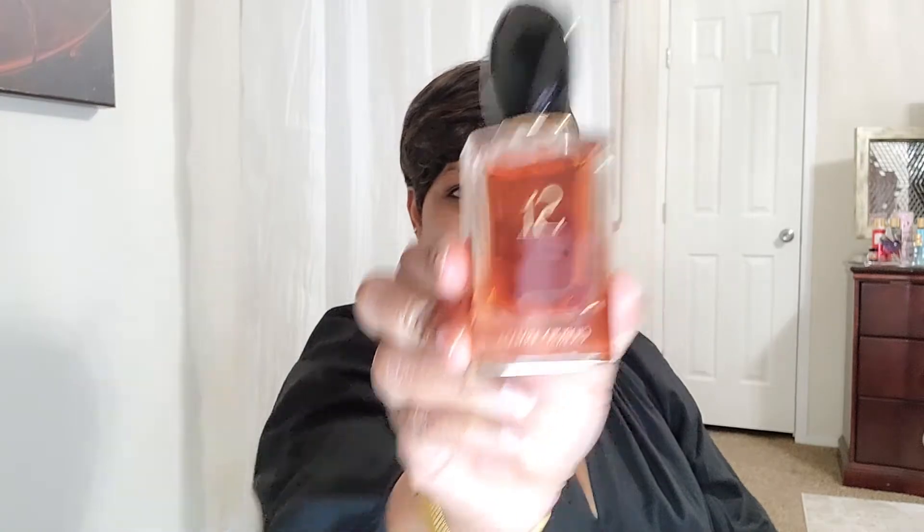The fragrance I wore today was Armani Si Intense. I enjoyed it so much. This to me has a really like a going-out scent — I guess you could wear it every day, but it's not the fun flirty type scent. It's more of an 'I smell good and I know it' type scent. It has a deepness to it, that bottom that I like. It's kind of sweet but not very sweet.